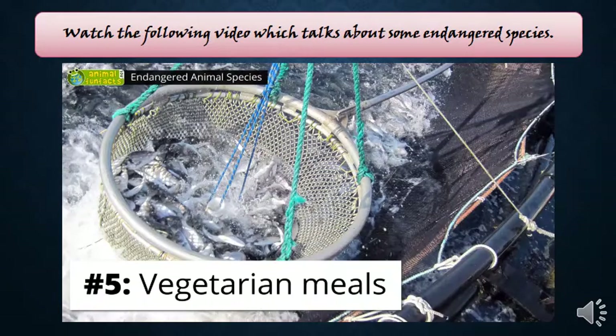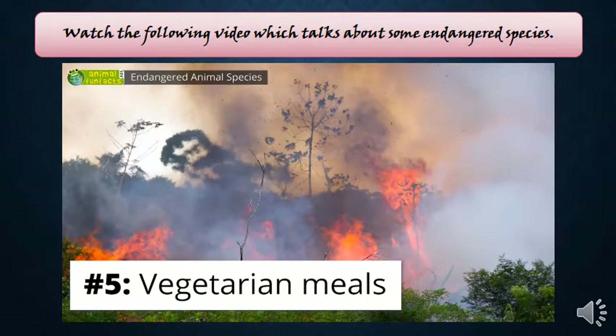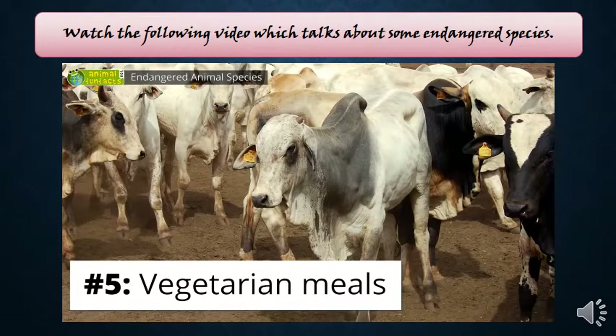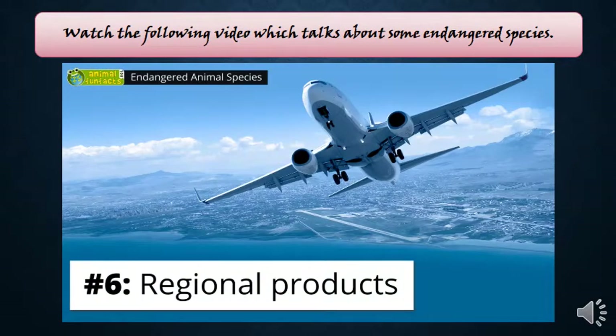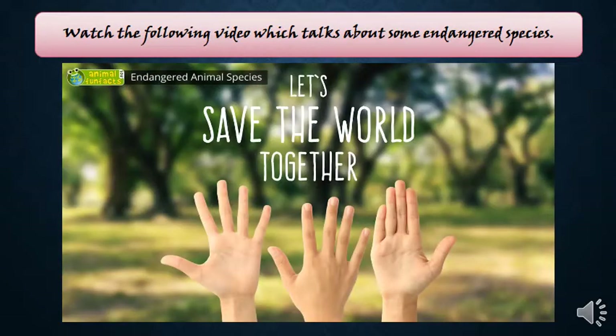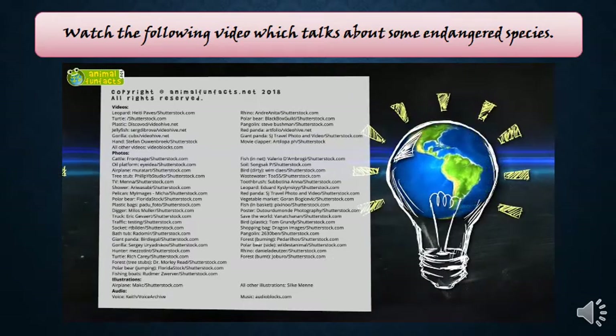Eat less fish and meat, as many fish species have been subject to overfishing so that the natural environment has lost its balance. In addition, large forests are being chopped down to create pastures for cattle. Choose food from your region — regional products don't have to be transported thousands of miles by plane or truck. This all helps to save nature.